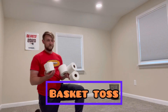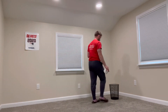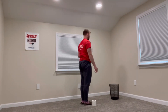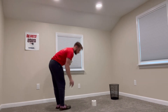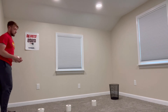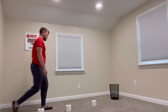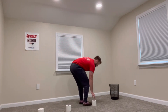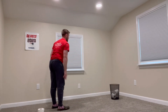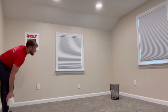For Basket Toss, you'll need rolls of toilet paper and a basket. Once you put your basket down, stand right next to it and take one step back. Place one toilet paper roll there, another step back and another goes down, and so on and so forth. Start at the first roll, tossing it into the basket. Once you make it, step back and try the same thing. If at any point you miss before you finish your last toilet paper roll, you have to start back at the beginning.